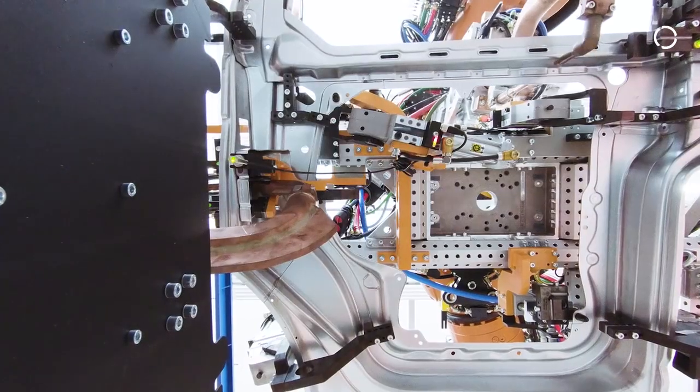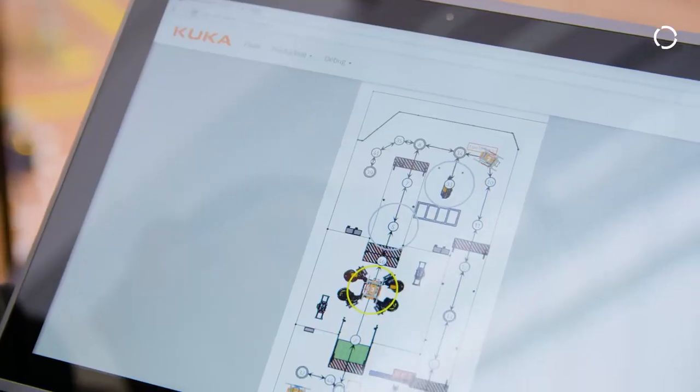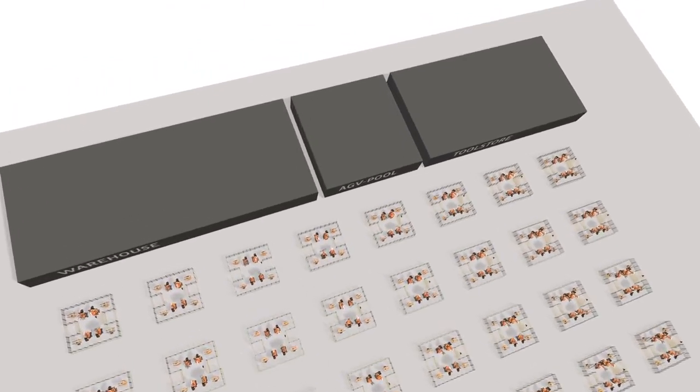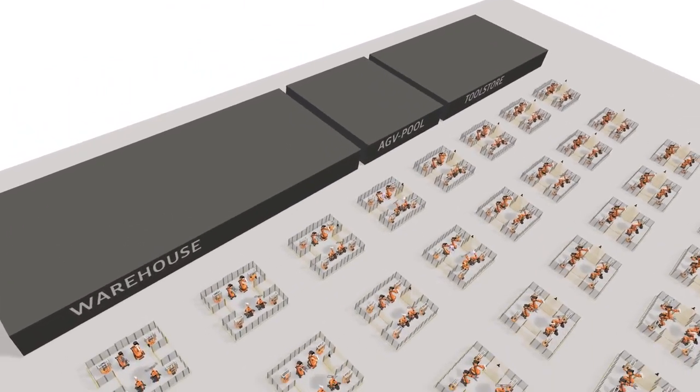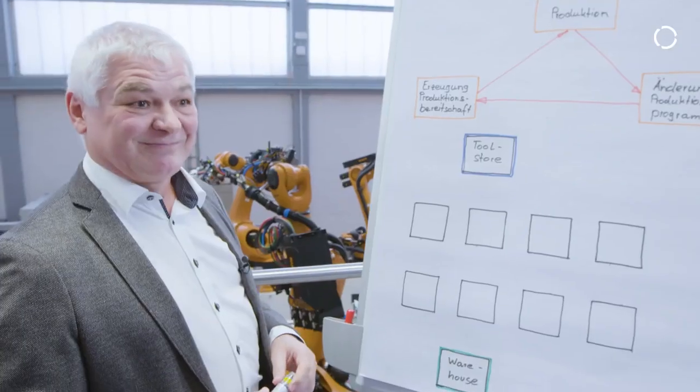We took the line apart according to individual process steps. But without understanding how a production proceeds, you can't write AI software for it. The greatest innovation is the software that connects the whole thing. The focus is on the modular production cells — modular, product neutral, cycle time neutral.